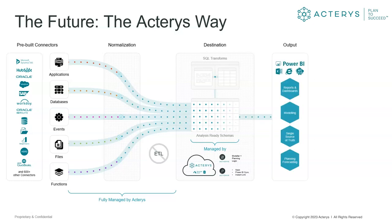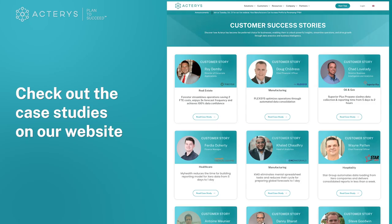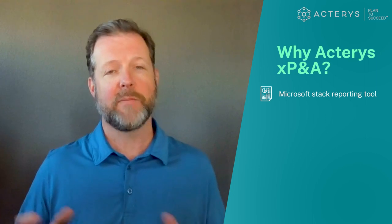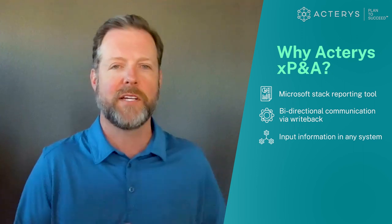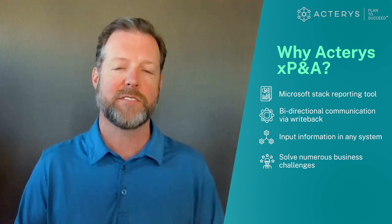Using the very common and adopted tools of Power BI, Excel, PowerPoint — the Microsoft Stack in general — our users are able to not only interact, report, and visualize the information in that environment, but through Acteris, we are enabling a write-back capability to that consolidated environment. Our technology has allowed Power BI and the Microsoft Stack to activate bidirectional communication to that centralized database, opening up the possibility to solve a number of different business challenges throughout the organization.